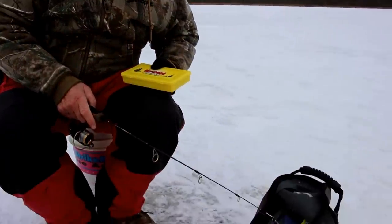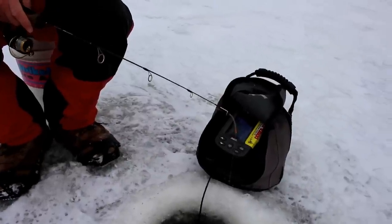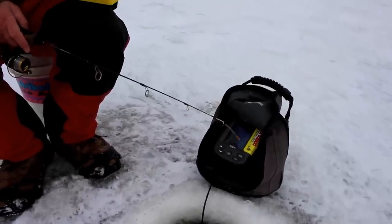Just let it sit there and they come and find it. These Northland Jigs, they just attract fish like you can't believe.